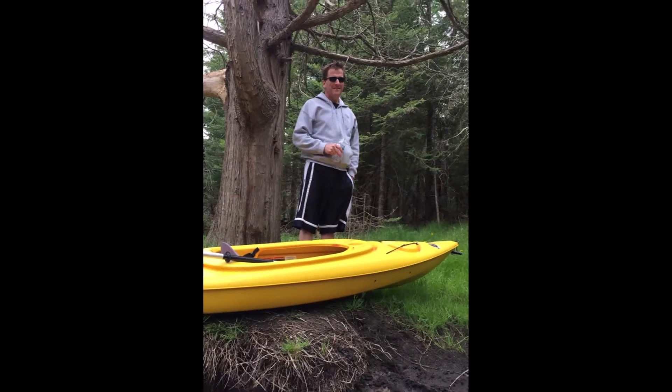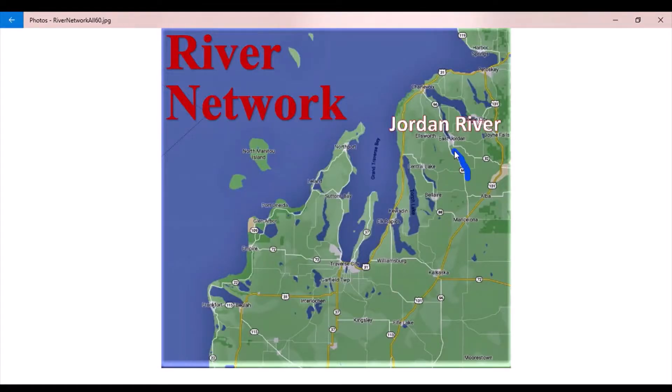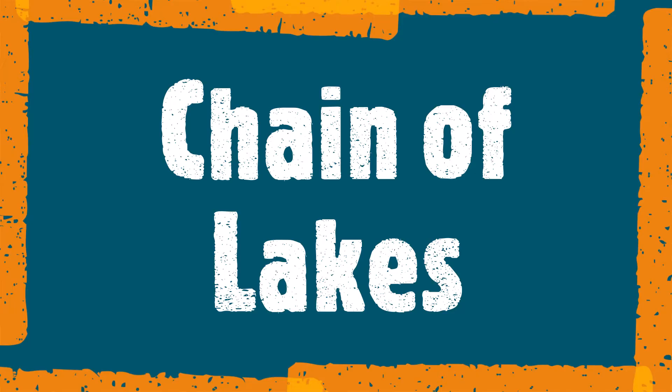The Jordan River starts out quick, and then gradually and continuously flattens out to standing water before hitting Lake Charlevoix.